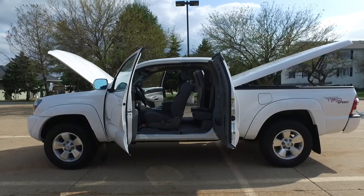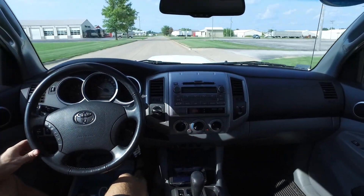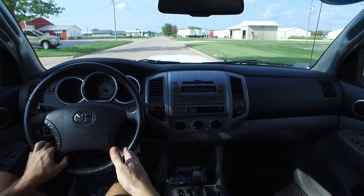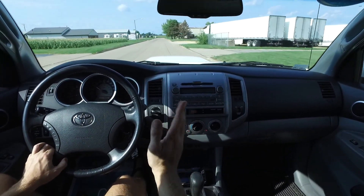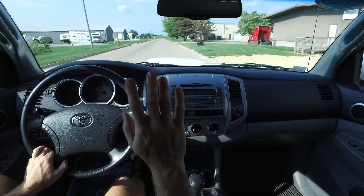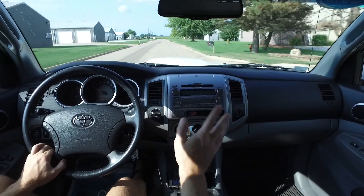Gorgeous Tacoma right here. Hello again everyone — we're out today in this 2010 Toyota Tacoma SR5 TRD Sport 4x4 in absolutely beautiful condition. There's only 45,000 miles on this one, and it's a one-owner truck. Whoever owned it loved this thing, because they took exceptional care of it — it is super duper clean.